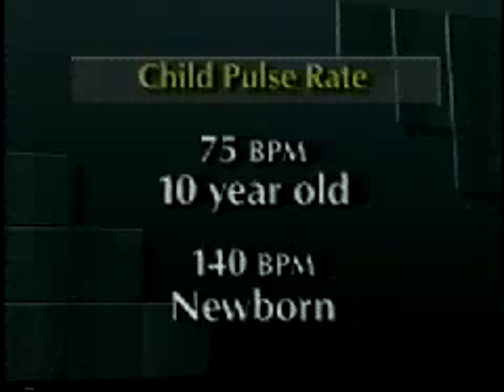The younger the child, the higher the normal pulse rate — 75 beats per minute in a 10-year-old, and 140 in a newborn.